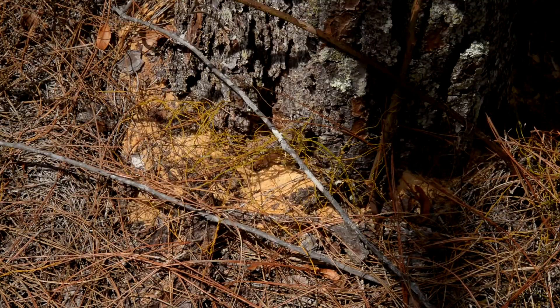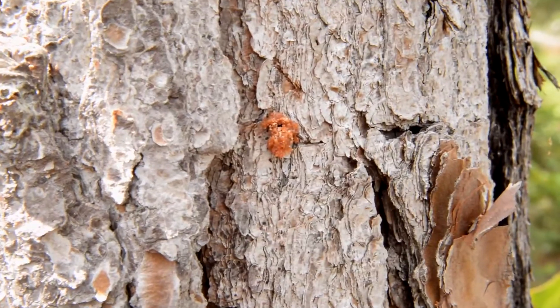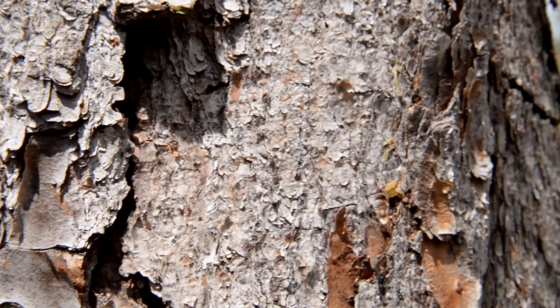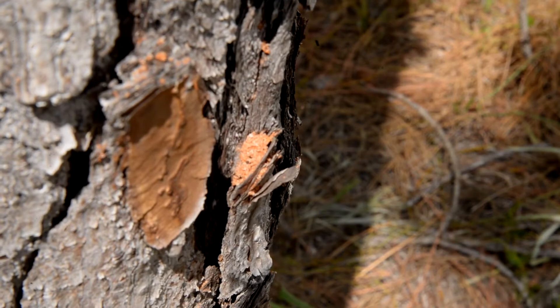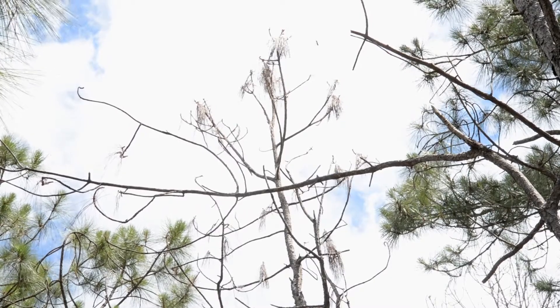People see the sawdust and the pitch oozing out of the dying trees and they think it's the beetles that are killing the trees, but the beetles are not killing the trees. The beetles are like buzzards on a roadkill — they're just helping convert that standing tree to essentially compost and mulch a lot faster, so in a way they're doing you a favor. You don't need to spray for the beetles.